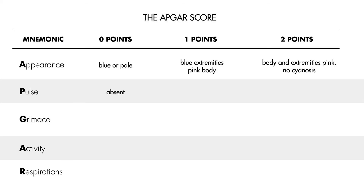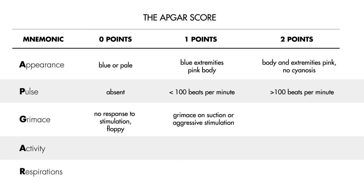For pulse, if it is absent you score 0 points. If the pulse is less than 100 beats per minute, you score 1 point. Ideally, the newborn's heart rate should be greater than 100 beats per minute, awarding them 2 points. For grimace, you award 0 points if there is no response to stimulation or the baby is floppy. 1 point is awarded for grimace on suction or aggressive stimulation. Ideally, if the baby is crying on stimulation, you award them 2 points.